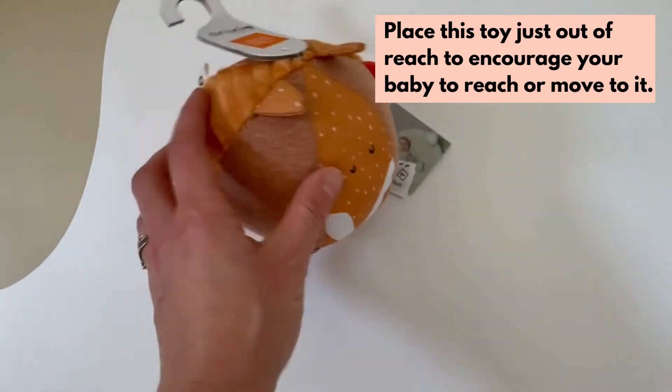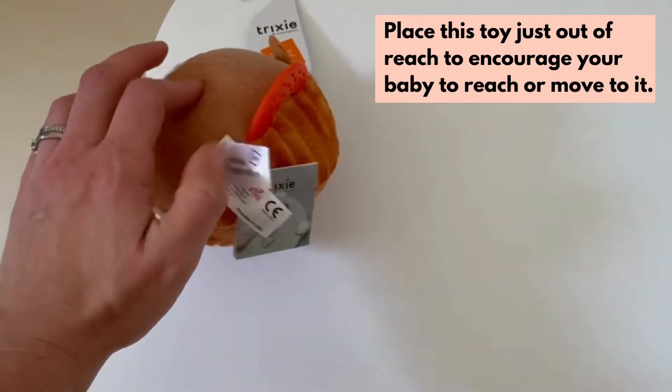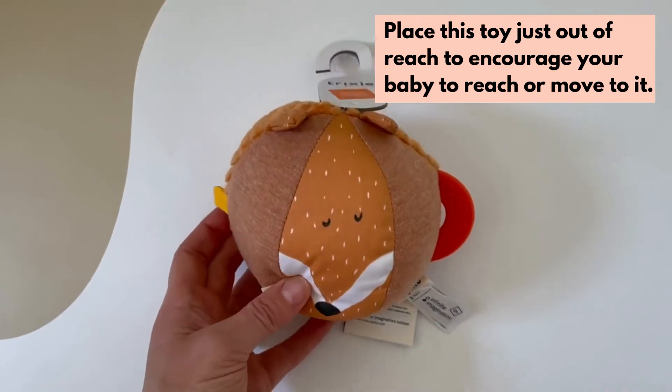These Trixie activity balls are great, as they can be used during tummy time as a way to encourage reaching and even moving towards an object. They're colourful, easy to grab, and make crinkling and jingling noises when they move.